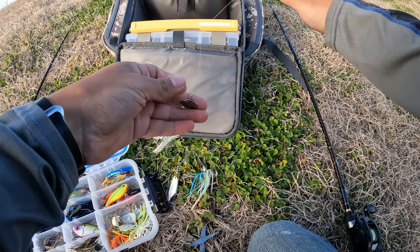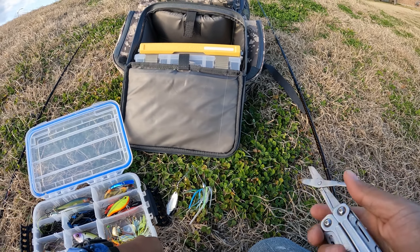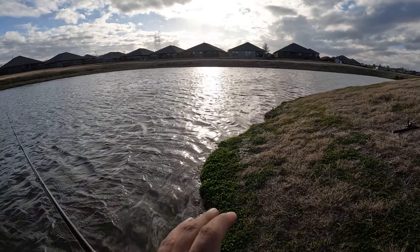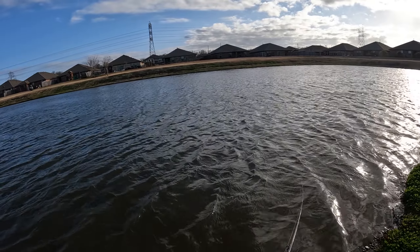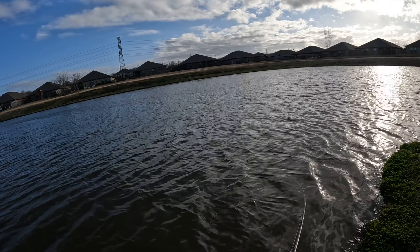There we go. I'm gonna throw it like this — I like to throw my chatterbaits and spinnerbaits without trailers. We'll try that real quick. There goes the chatterbait, pretty good casting distance. This wind is crazy. Come on — go for the chatter, go for the chatter. You got the chatter, you got the flash!